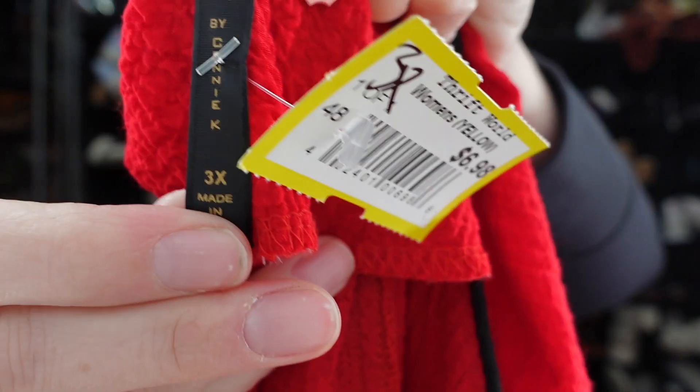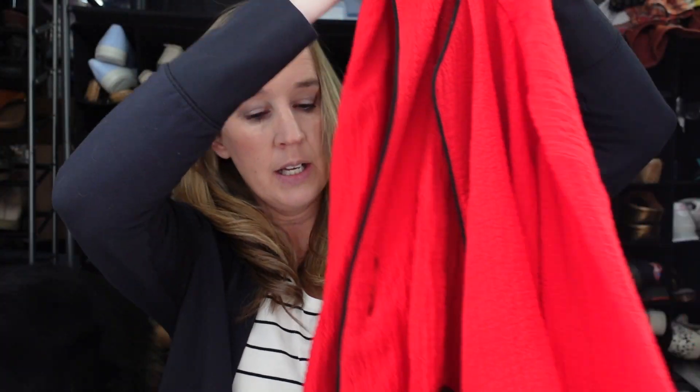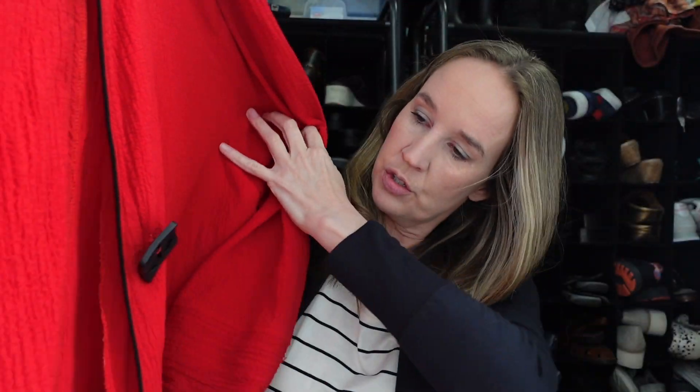Next we have an I See by Connie K jacket. I just sold a piece of this brand this past week. Plus this is in a size 3X, which is good — I think it's going to sell for more. It's a red, kind of crinkly fabric jacket with a really big button. It's kind of like an artsy, art-to-wear type brand. Usually when I find it, it sells pretty quickly.